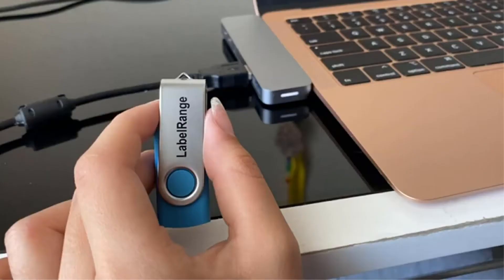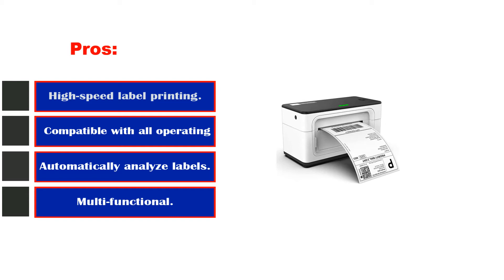Pros: high-speed label printing, compatible with all operating systems, automatically analyzes labels, multifunctional, automatic label identification. Cons: not entirely user-friendly.